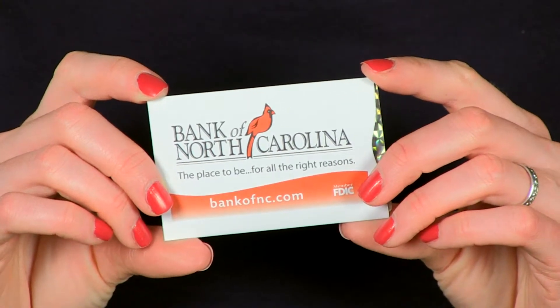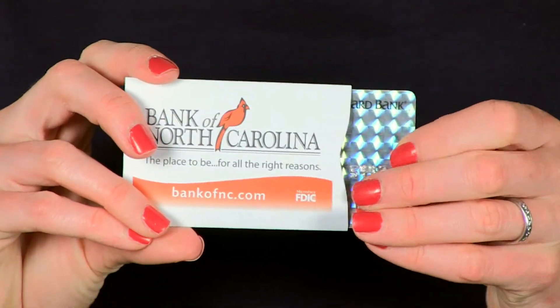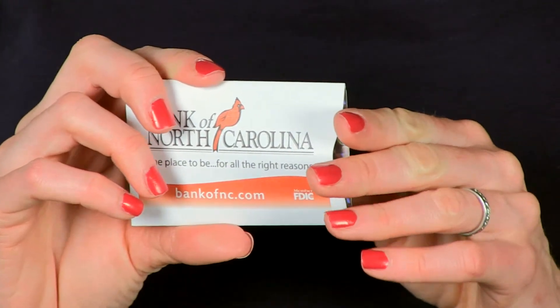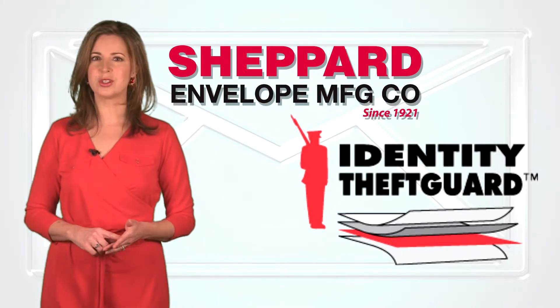Shepherd Envelope's identity theft card sleeves print beautifully, leaving a lasting impression that's seen over and over again each time someone opens their wallet or purse. And most importantly, with identity theft on the rise, identity theft card sleeves help protect personal data from being stolen by RFID thieves.